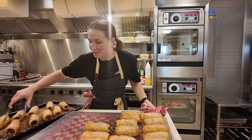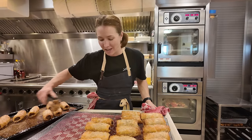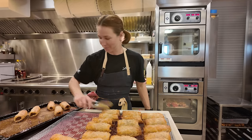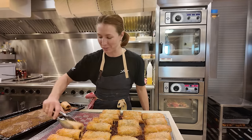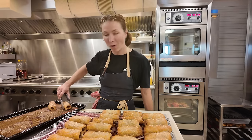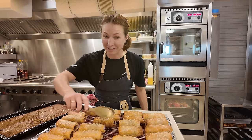I love sausage rolls — I don't know if it's an Australian thing, but I grew up eating my uncle's sausage rolls. Uncle David always used to make them and he'd put peas and corn in there. I do love a sausage roll.